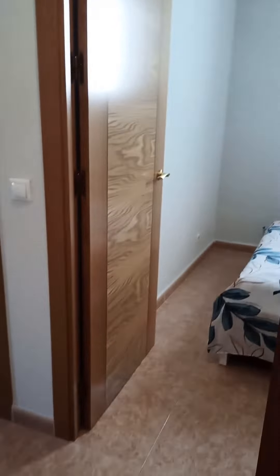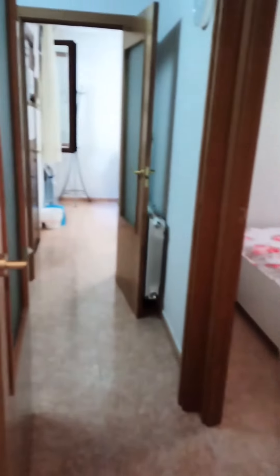Basically this is the apartment. It's located in the center of Madrid. If you're interested, you can rent it on spada home.com.